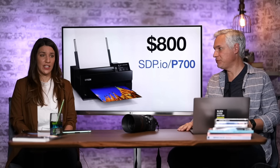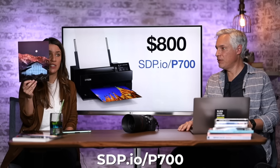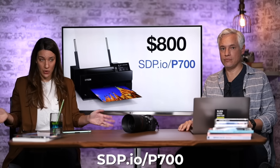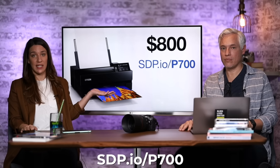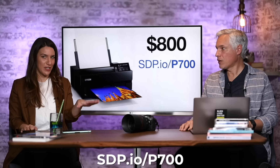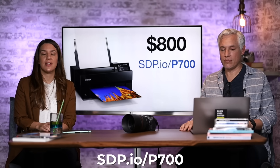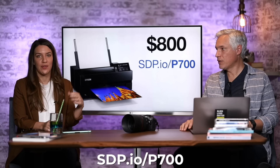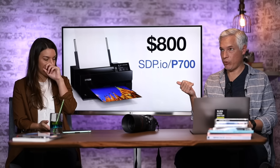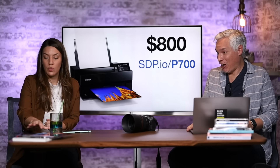We love having a good printer. This print was actually printed at home — it's just nice to print your own pictures and put them around your home. You can get an $800 printer and I guarantee you'll be printing so much stuff and making photo gifts for family and friends. Go to sdp.io/p700 to check out the printer we recommend. We actually used the predecessor, the P600, printed more than a thousand prints on it and it's still going great.